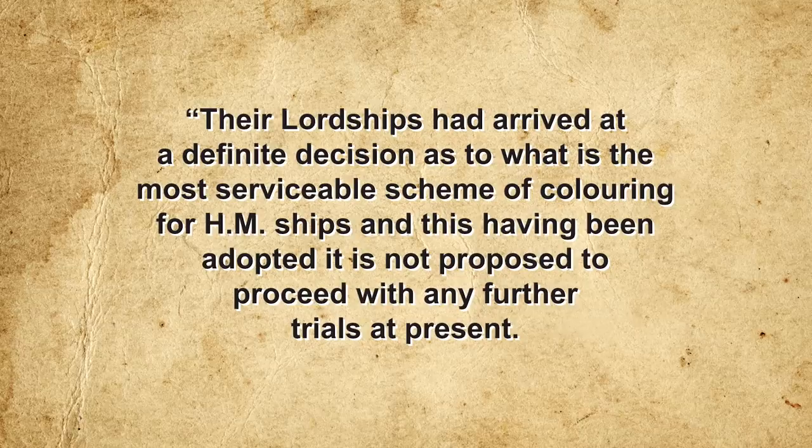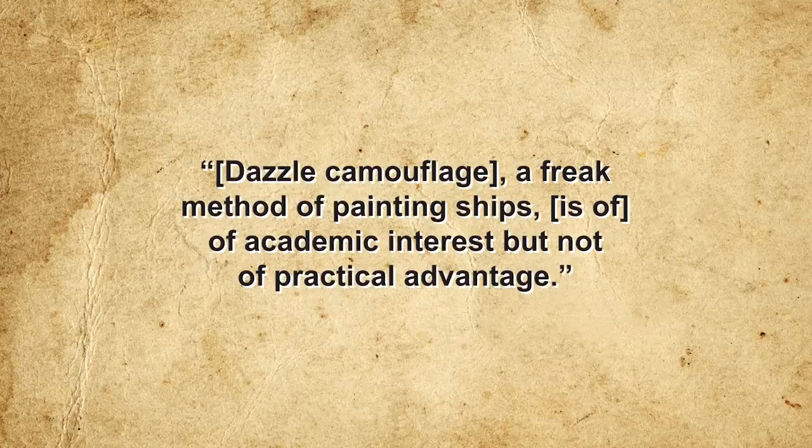Following the disastrous Gallipoli campaign he had masterminded, Churchill stepped down as First Sea Lord, and all enthusiasm for dazzle camouflage went with him. By July 1915, all the dazzle-camouflaged ships had been repainted gray, and the Admiralty informed Kerr that a definite decision had been made on the most serviceable coloring scheme. They concluded: 'Dazzle camouflage, a freak method of painting ships, is of academic interest but not of practical advantage.'